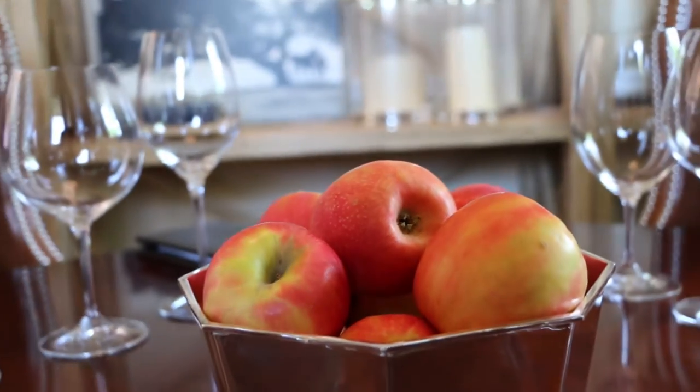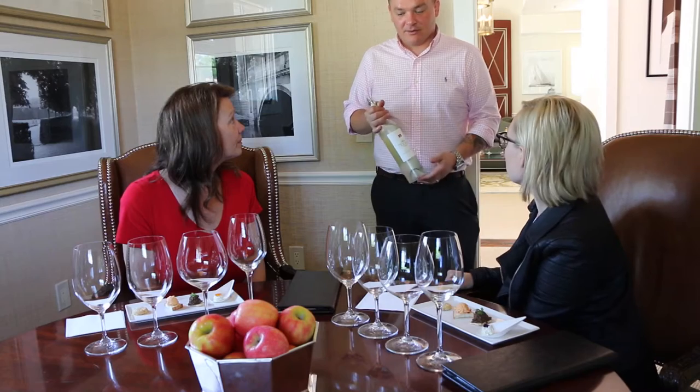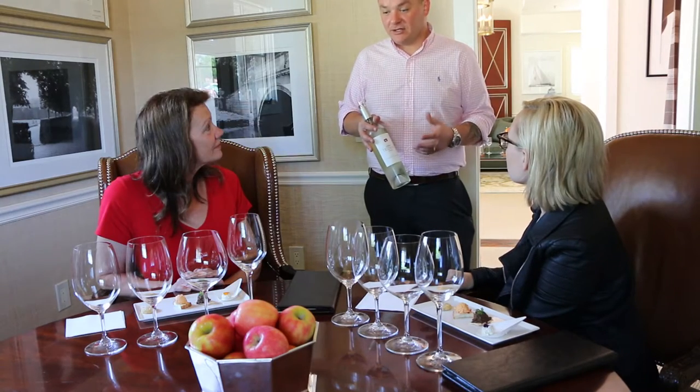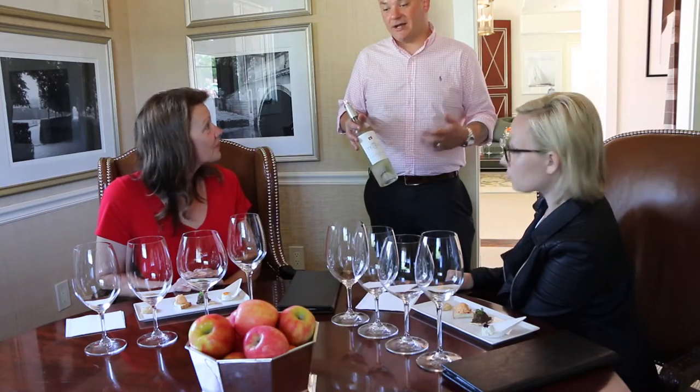We do all of our wine tastings paired with these great canapes by a local chef named Sarah Scott. She specializes in creating really unique food and wine pairings that really showcase both the wine and the food.